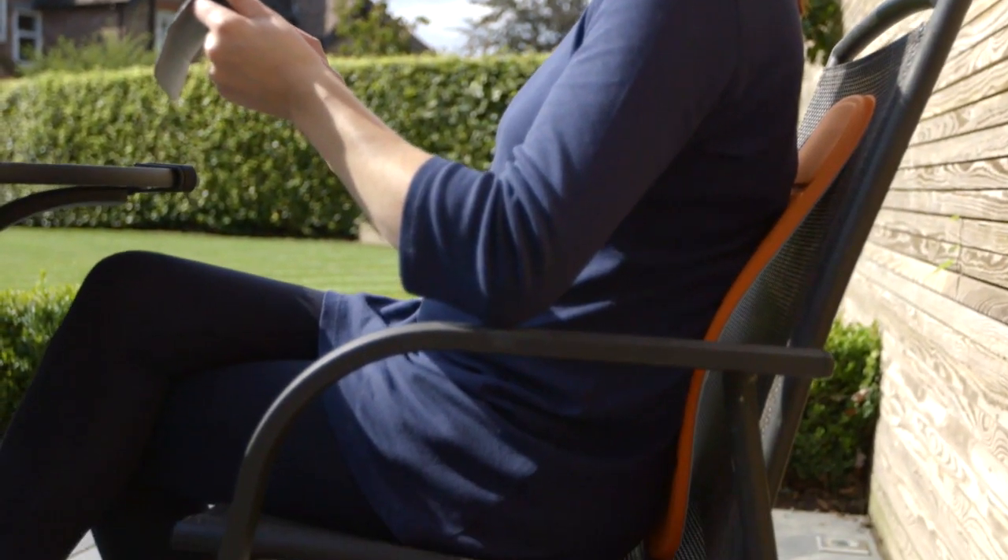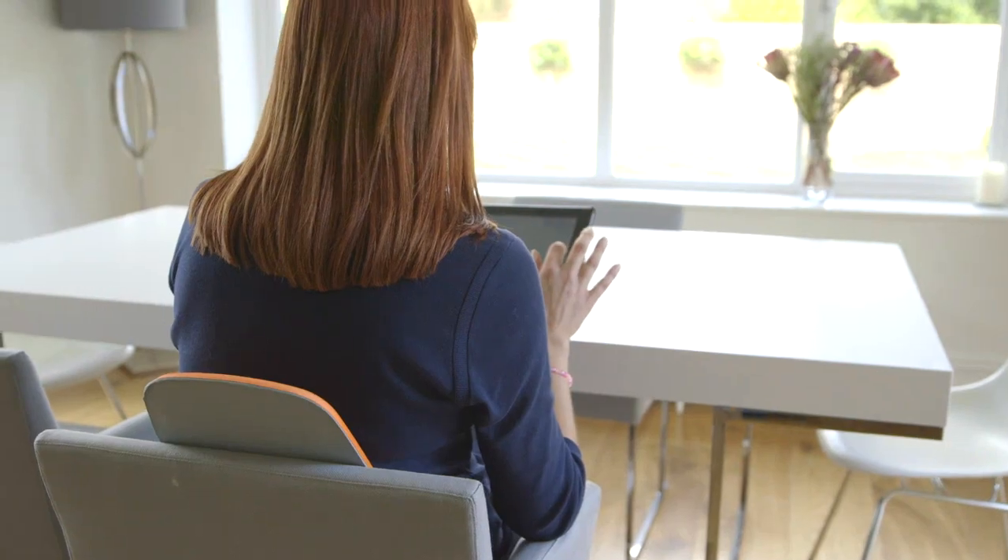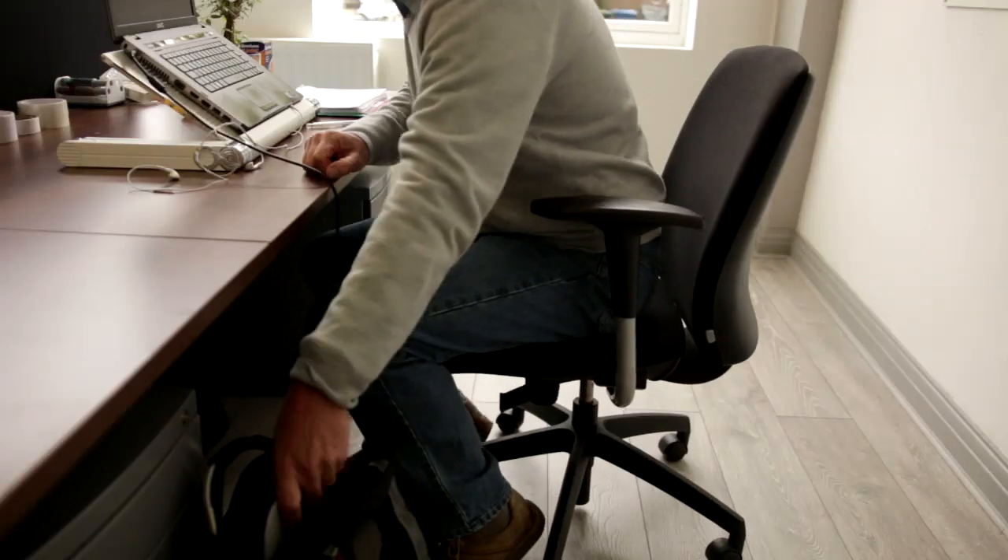It provides the perfect support for your lower back or lumbar area. The benefit of the Backboard is that it's a portable device that you can take with you every day to help you maintain a good sitting alignment.